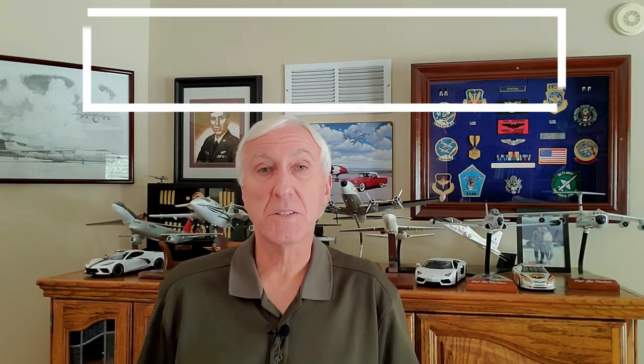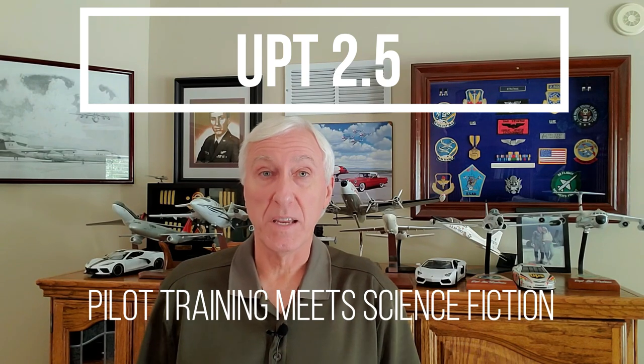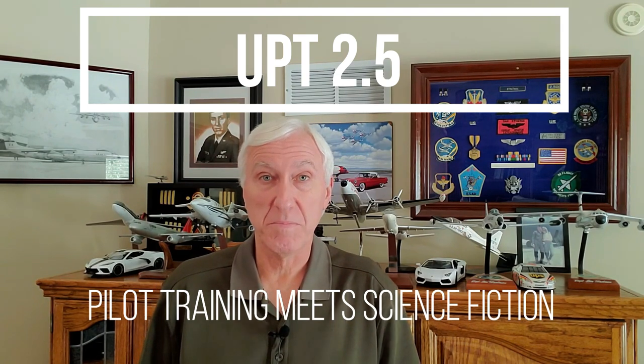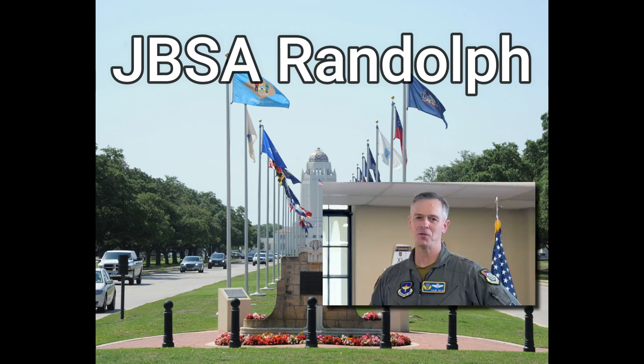UPT is already one of the coolest things in aviation, but the Air Force is currently updating the entire program — it's called UPT 2.5. This is where pilot training meets science fiction. I was invited to visit Randolph Air Force Base in San Antonio by Major General Craig Wills, commander of the 19th Air Force, and got a chance to see firsthand what changes are taking place to make pilots even more lethal during battle.